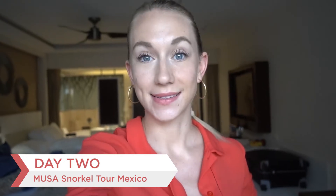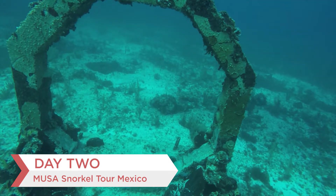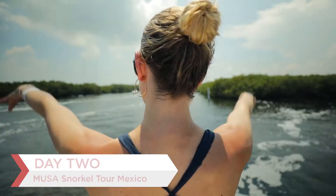Good morning you guys! Today is day two of filming and it's going to be a really exciting day because we are going snorkeling. We're going to a place called Rio Secreto — I'm probably screwing that up — but it's a cenote, basically one of those limestone caves that's going to have some water in the bottom, so that's going to be really cool.